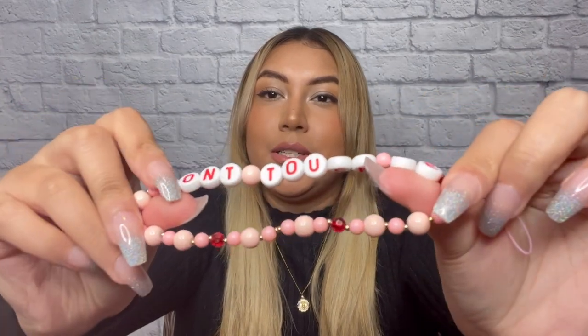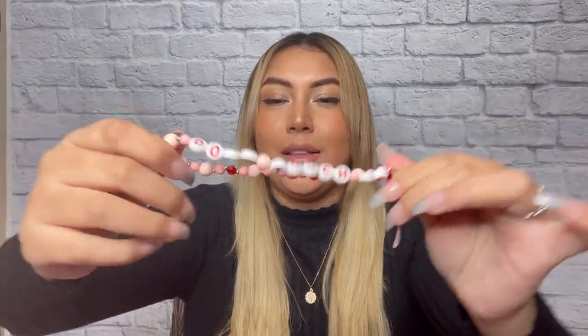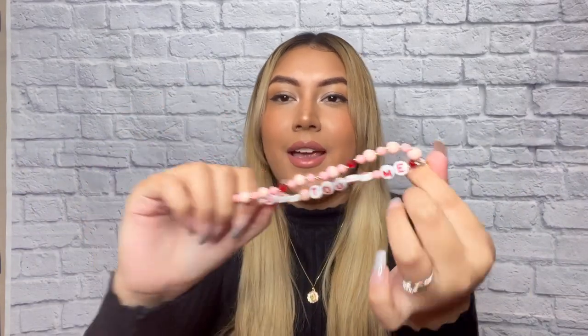Another thing I received that matches this phone case is — can you guess? We have a charm that also says 'Don't Touch Me.' Here it is up close — it's so cute. It has pinks and reds and it just looks so beautiful. It's giving me Valentine's Day vibes with these colors.